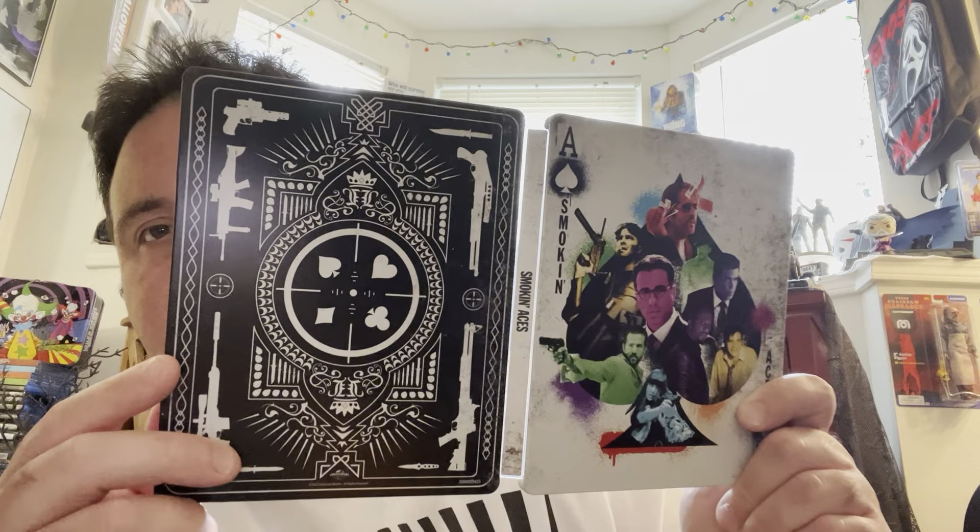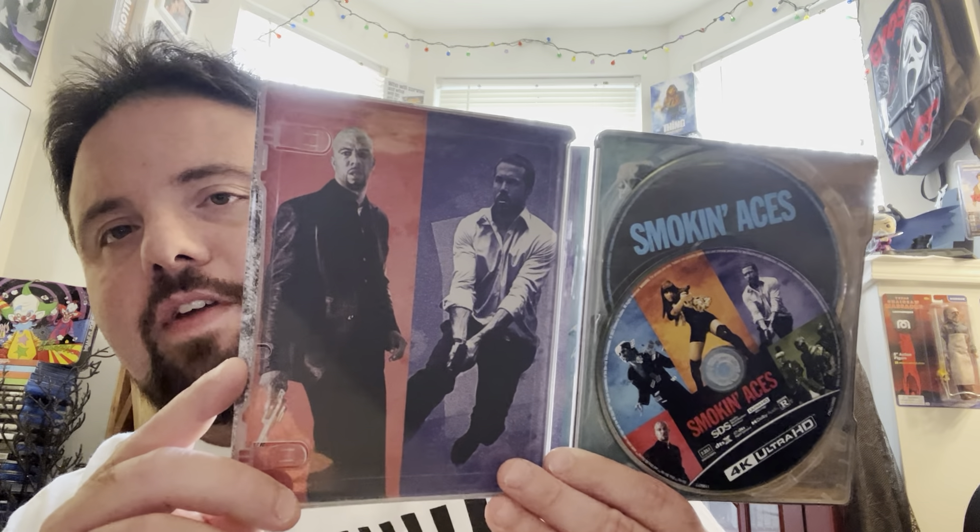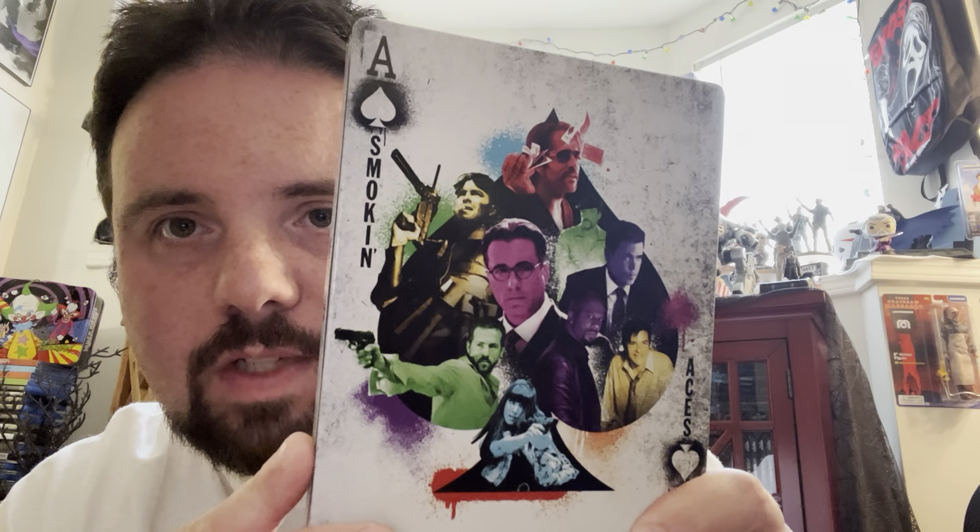Next up, we got Smokin' Aces. This movie, I always said, would be a fun addition if they included it in the John Wick world, because it's about a bunch of assassins trying to kill Jeremy Piven's character — whoever kills Buddy Israel first gets the money. It's just such a fun movie, really kind of chaotic film with a lot of jarring editing. It stars Common, Ryan Reynolds, Ray Liotta, Chris Pine — it's a pretty stacked cast. I believe you can still find the steelbook on Best Buy's website.